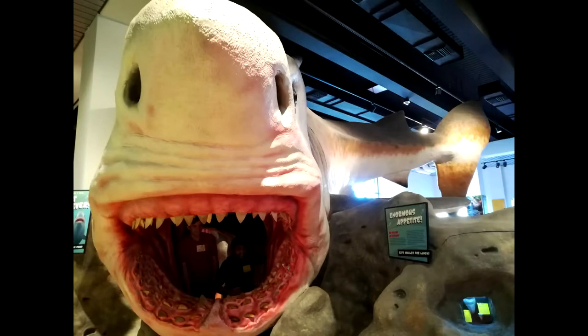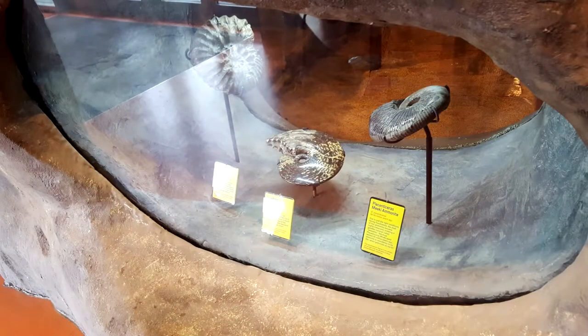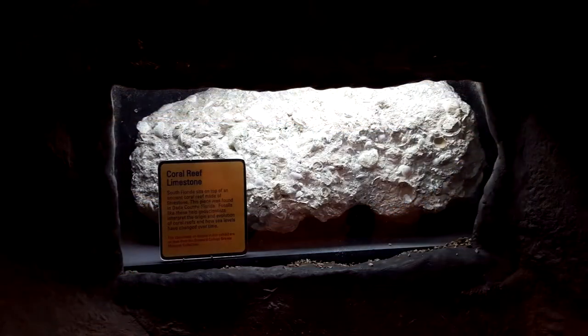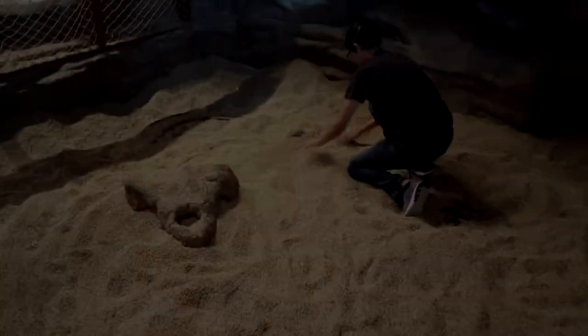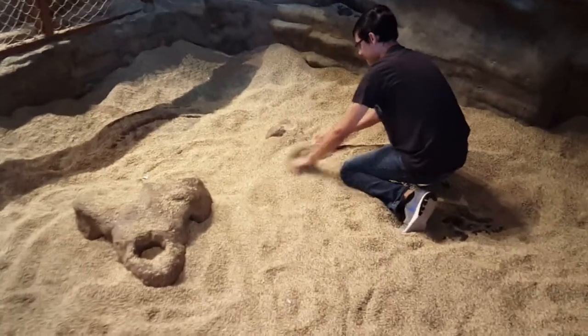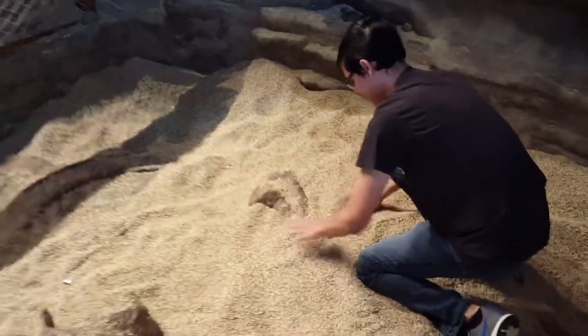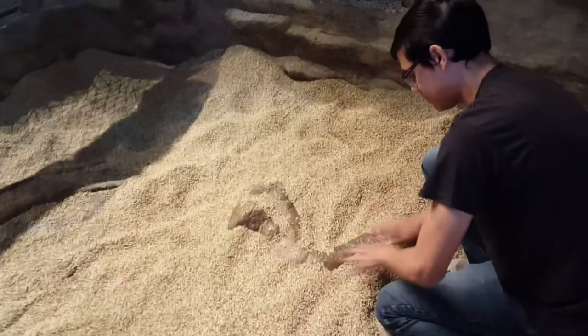Don't forget to come by and get your family picture in this terrifying beast's mouth. Come check out our variety of fossils — traces of prehistoric plants and animals — and learn about their origin, along with some interesting facts on them. In our dig pit, you can learn what it feels like to be a paleontologist by discovering fossils hidden within every step.